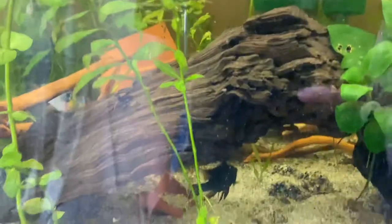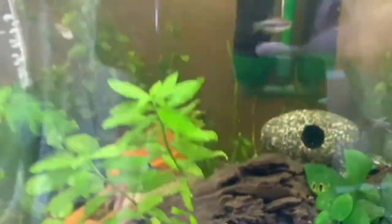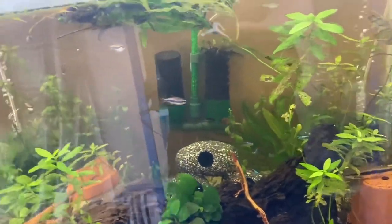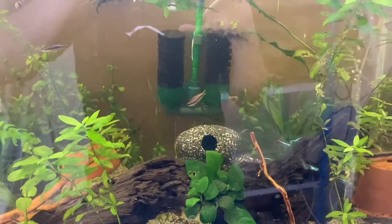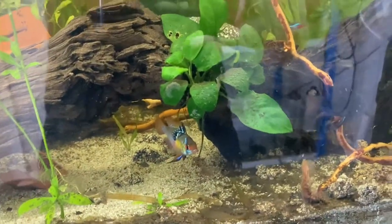I moved these guys to the main display tank with Klyna, with Herc, with Aphrodite, and with all the rest of the community fish. There's the female down there with Herc and he seems to be protecting her, which is quite nice. There's Achilles down there and he seems to be settling in fine. I've moved quite a lot of their decorations into this tank as well just to give a bit more cover and hiding spaces, because I think that will diffuse the aggression a little bit.